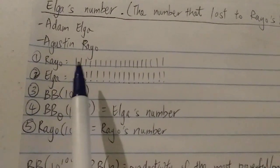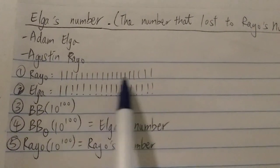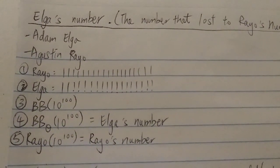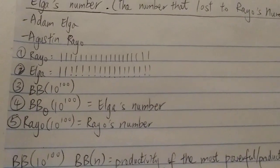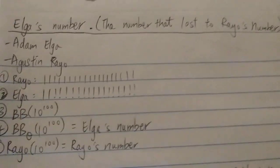Rayo went first. The first entry he put on the board is a lot of ones — probably between 30 and 40 ones. So it's a pretty big number, a number with like 30 or 40 digits.